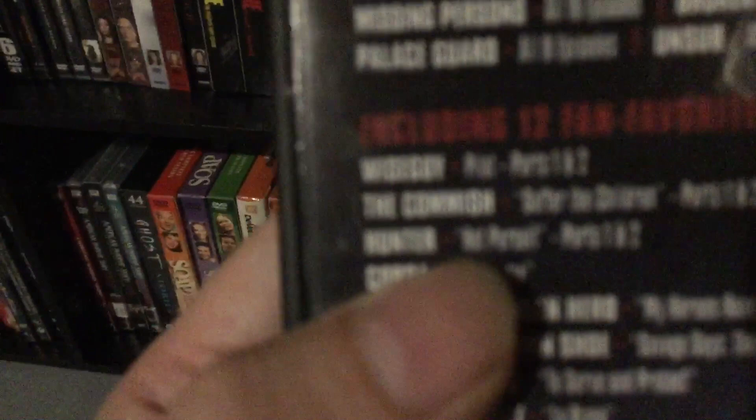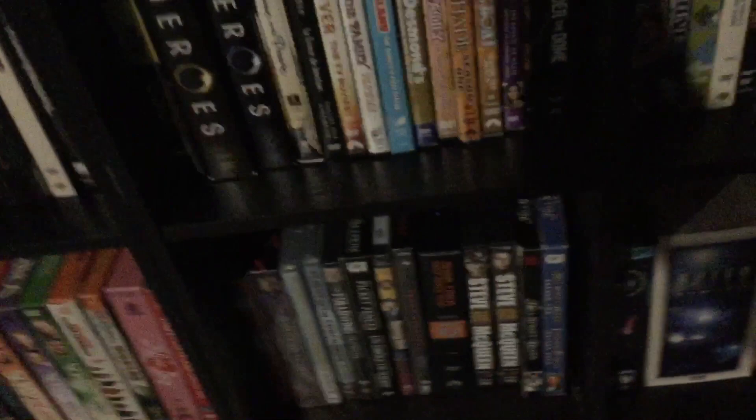So there it is — Primetime Crime Time. It's complete shows with some bonus episodes. We've got Missing Persons — all 18 episodes — Broken Badges, Palace Guard, and Unsub, and then random episodes of other shows like Wise Guy, The Commish, Hunter, Cobra, Greatest American Hero, Ten Speed and Brown Shoe, Silk Stalkings, 21 Jump Street, and of course Booker. Booker was a spinoff of 21 Jump Street.